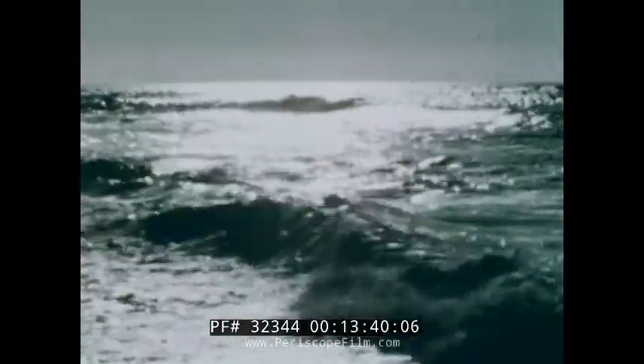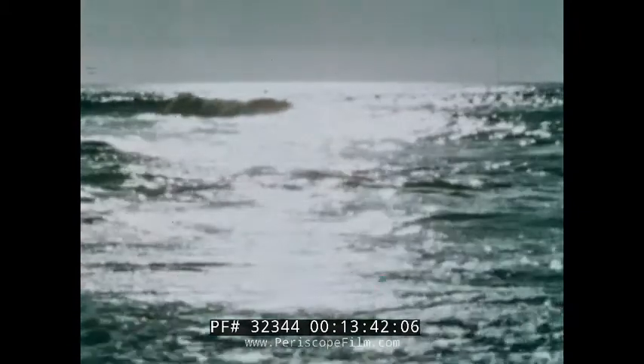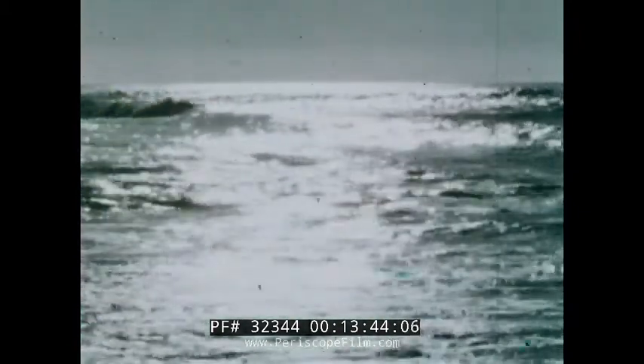Man has again ventured into the depths and returned. And the sea, the eternal sea, has given up yet a few more of its closely held secrets.